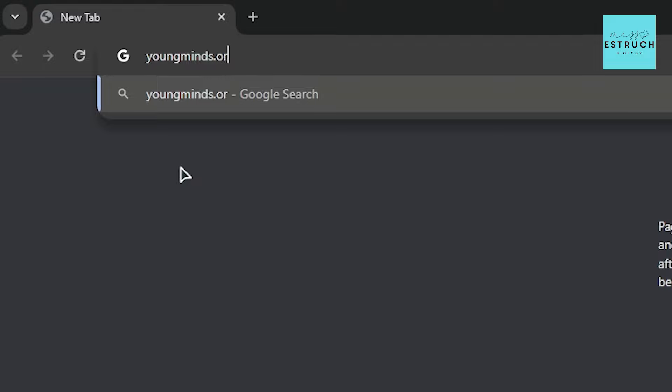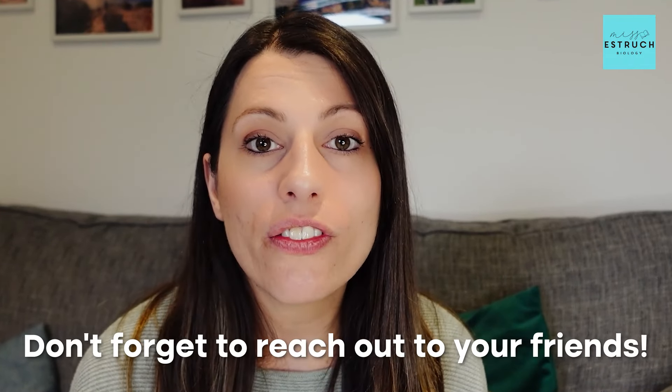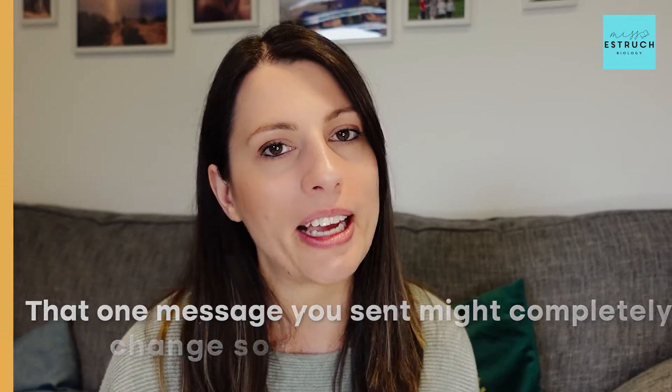And again, don't forget youngminds.org.uk which also has lots of amazing advice and people you could talk to. Now if you feel like you're actually coping all right, don't forget to reach out to your friends and check in with people in your class — just to make sure they're doing okay too, because that one message you send might completely change someone's day for the better.